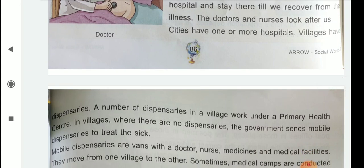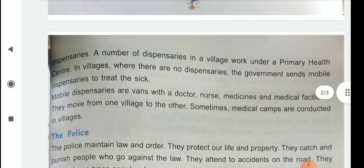Children, what are dispensaries? Dispensaries are present in the village zone. A number of dispensaries in a village work under a primary health center. In villages where there are no dispensaries, the government sends mobile dispensaries to treat the sick. Mobile dispensaries are vans with a doctor, nurse, medicines and medical facilities. They move from one village to another. Sometimes medical camps are also conducted in villages.